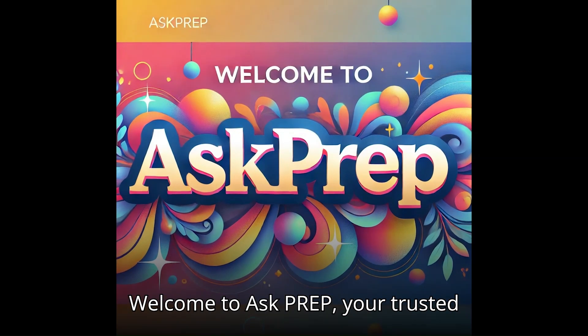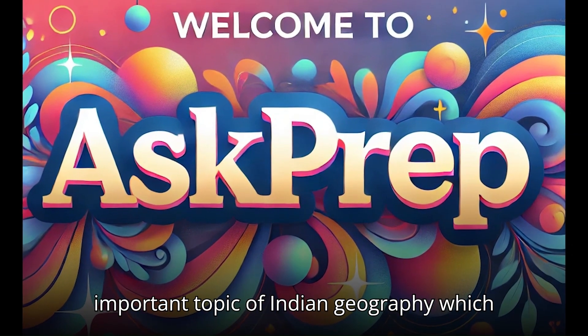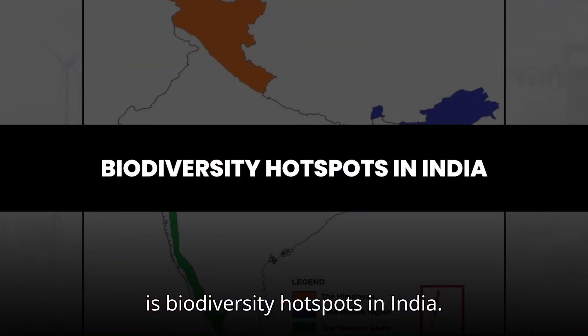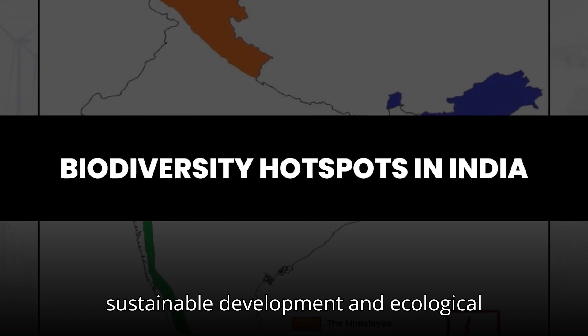Welcome to ASKPREP, your trusted companion for UPSC and IAS preparation. Today we will study about a very important topic of Indian geography: biodiversity hotspots in India. This concept is pivotal not only for environmental awareness, but also for sustainable development and ecological balance.